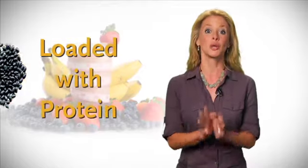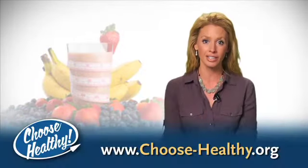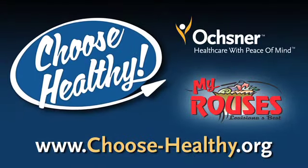And finally, number 10 on our list is black beans. They're loaded with protein and a single cup has about half of your fiber needs for the entire day. You can check out the full Get Fit Shopping List at the Choose Healthy website.